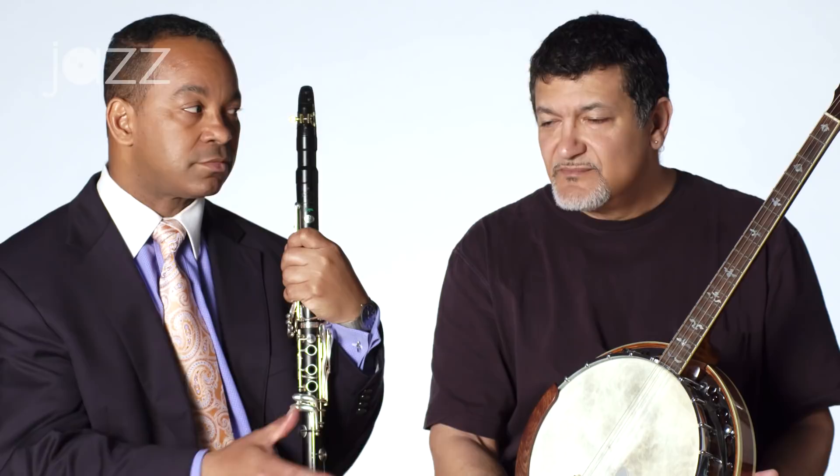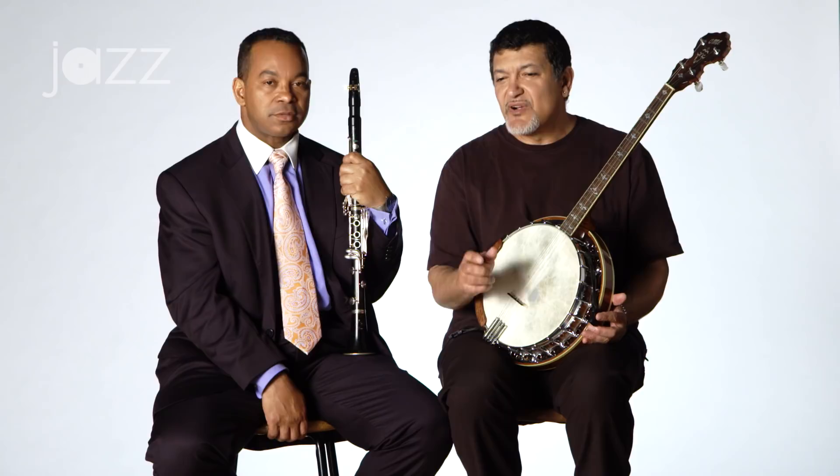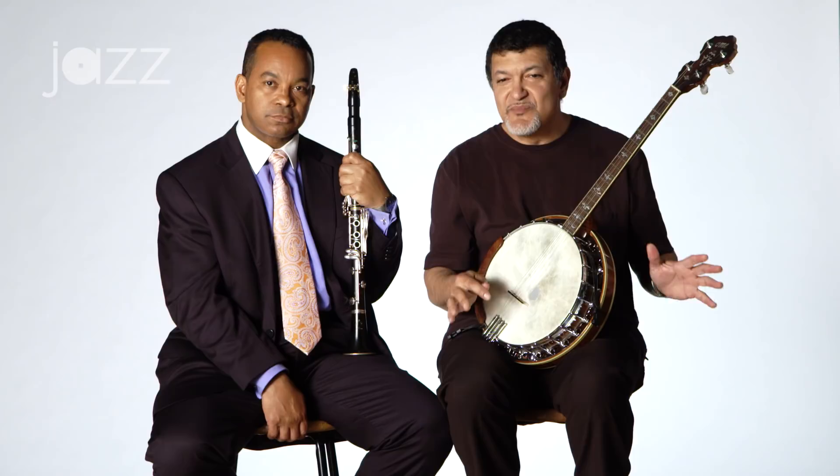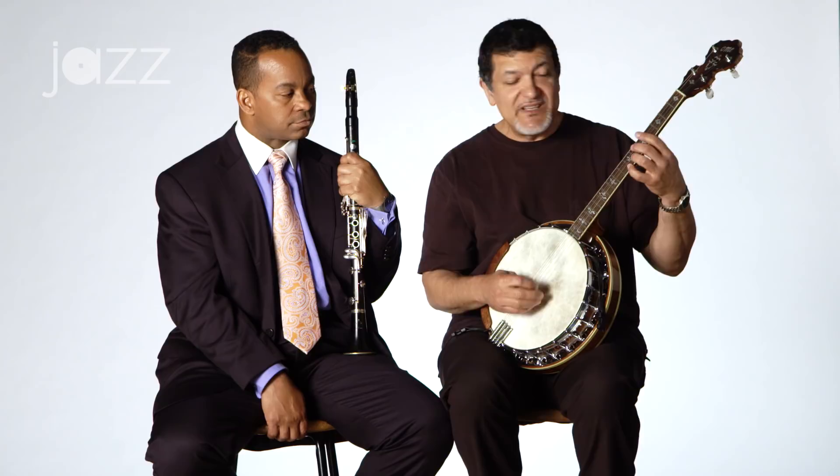Exactly. Because also the drum sets were developing at that time as well. They were moving away from the snare drum and using cymbals and bass drums — you had more drums. You can see when Chick Webb gets into it later on how the sets get bigger. So you really don't need this percussive instrument.